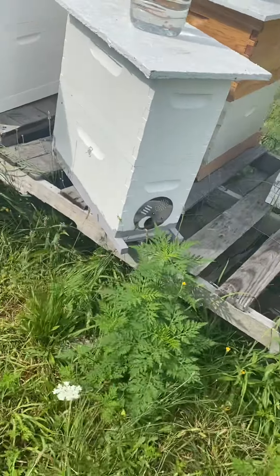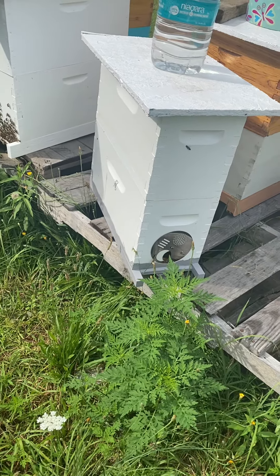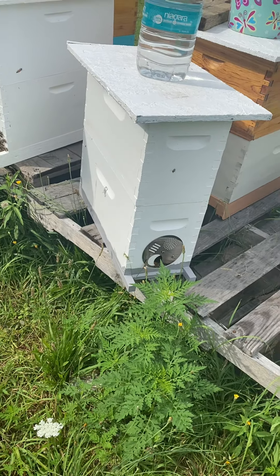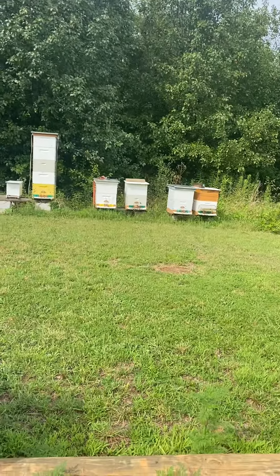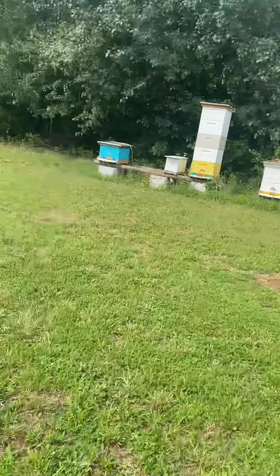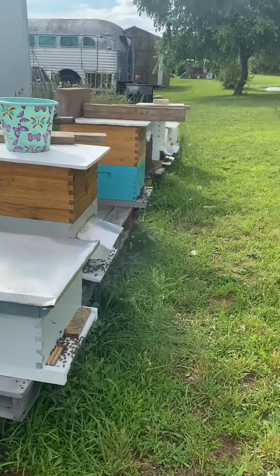This one here, they finally got a mated queen back and they should get a brood hatch here real soon. And then the two over at the other side that come out of the old house, they're doing real well. Anyway, thanks for watching.